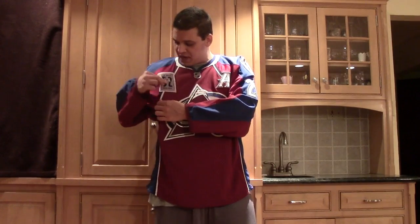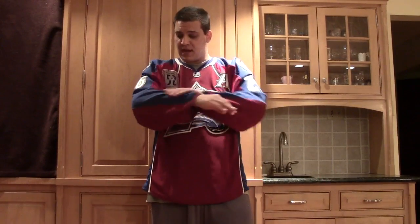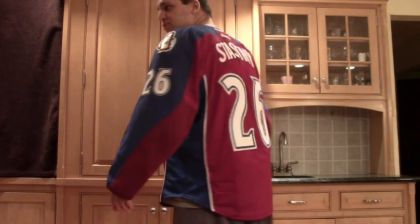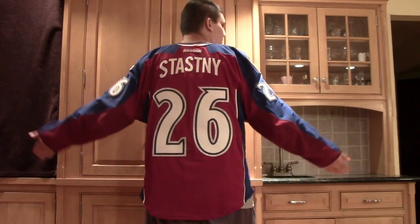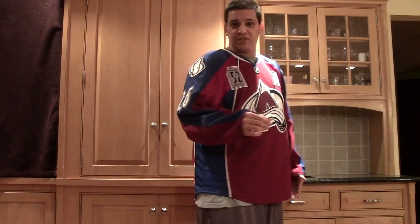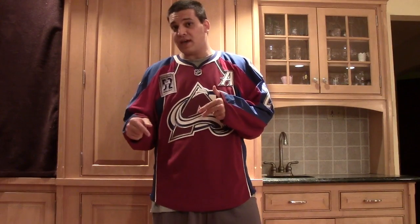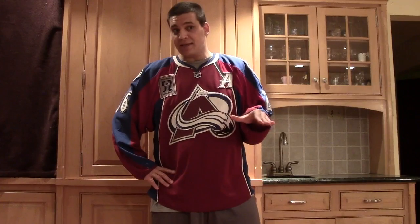I'm wearing my Paul Stastny game-worn jersey from Adam Foote Retirement Night and it's looking really nice — it actually fits really well too, so I can't complain about anything. It looks and feels good. This jersey is an authentic NHL jersey, so those are pretty expensive. They retail at a pretty nice price in official stores, so take that price and then add a lot.